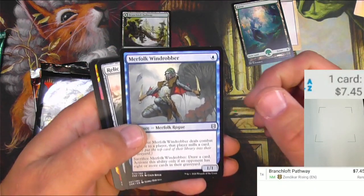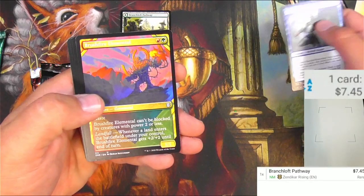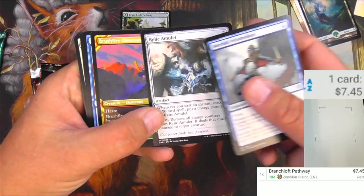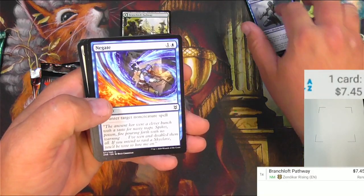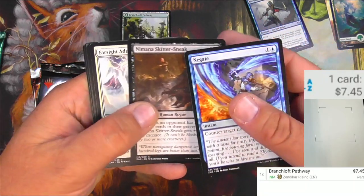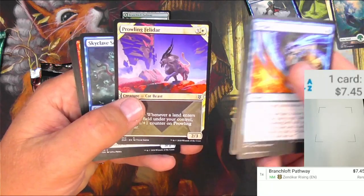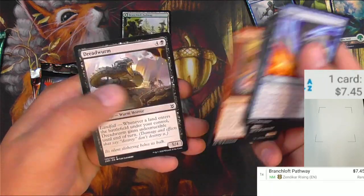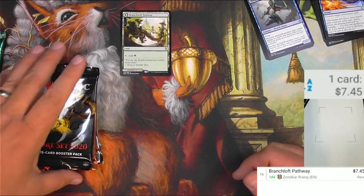What else do we got out here? Merfolk Wind Robber, Relic Amulet, a Showcase Brushfire Elemental. Going to Negate, a Skidder Sneak, and some other commons. Showcase Felidar, and a Bug Catcher, and a Dreadworm. Pathway's nice. I'm happy about that.